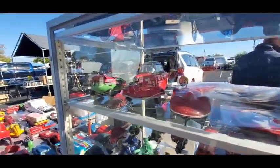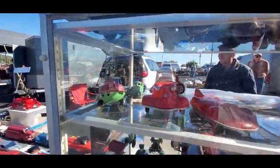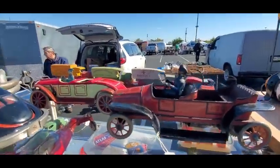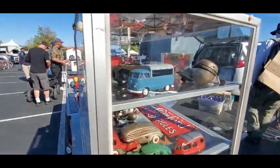Oh my gosh, look at that Messerschmitt — wow! Asking $250 on that Messerschmitt — that is neat. Oh, look at that tin! Asking $550 for that. Volkswagen, it's $200.